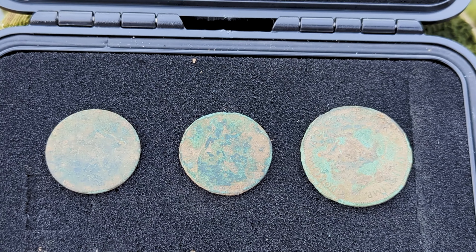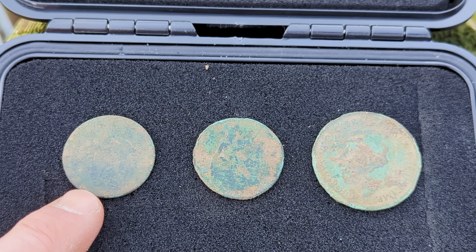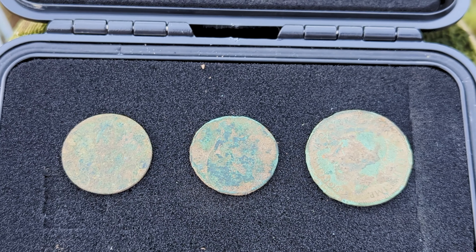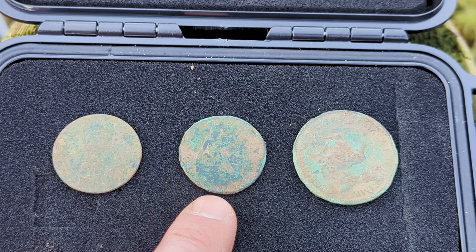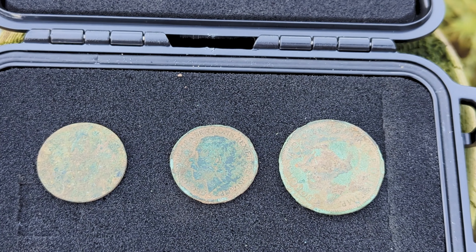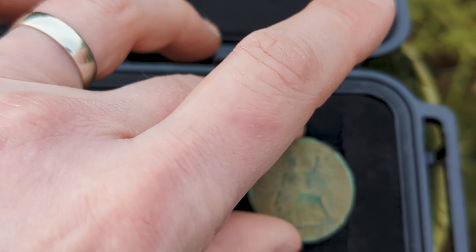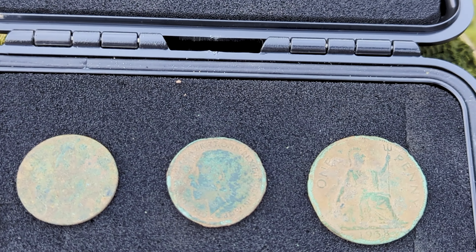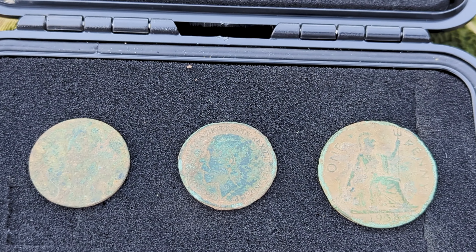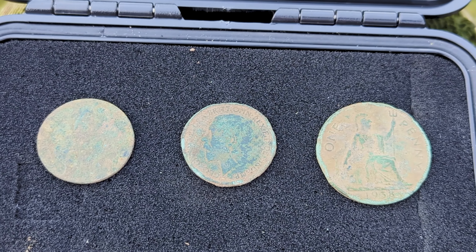These are the three best finds today. We've got a possible Queen Victoria halfpenny just here — not much detail on there, quite smooth, can't see a head on it, but if I clean it up I might be able to see something. Then we've got a George the fifth halfpenny as well — I think it was 1928 or something along those lines, and you can see his head pretty clearly. And then we've got this George the sixth one penny, which is not bad condition — 1938 or thereabouts. So that's three coins for today — it's always nice to get a coin.